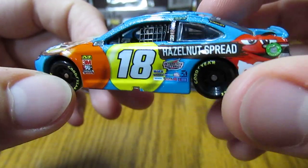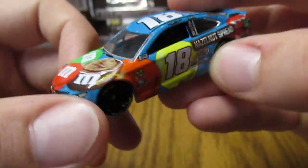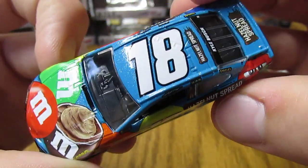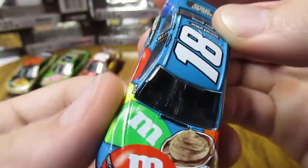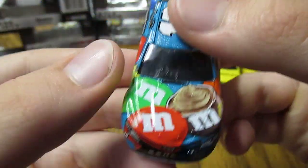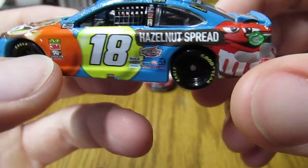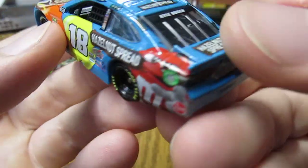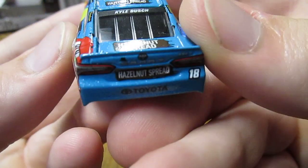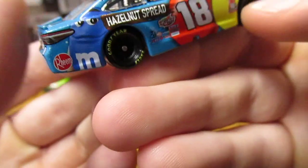One of my favorites here is Kyle Busch's number 18 M&M's Hazelnut Spread. Blue, and it's nice and sparkly — I really think it makes this car pop. With kind of the rainbow colors from the M&M's as usual. It even shows the hazelnut on the inside, and hazelnut spread on the side. The red M&M guy has the hazelnut spread on the back, and then there's the blue M&M guy.